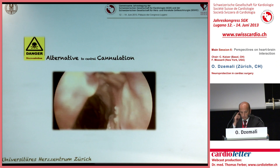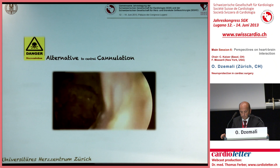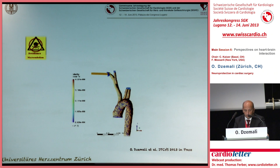None of us would want to place a cannula inside this aorta. To avoid this, cannulation of the subclavian artery spares the aorta. The subclavian artery is perfused in a retrograde manner and perfusion of the body works well.